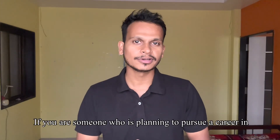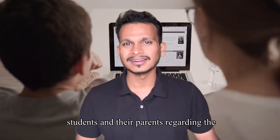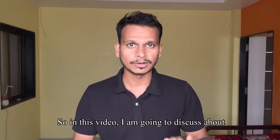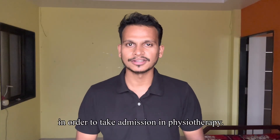If you are someone who is planning to pursue a career in physiotherapy, then this video is for you. There is a lot of confusion in the minds of students and their parents regarding the physiotherapy admission process, the cut-off marks which should be considered, and many more things. So in this video, I am going to discuss about the NEAT cut-off marks which you should have in order to take admission in physiotherapy.